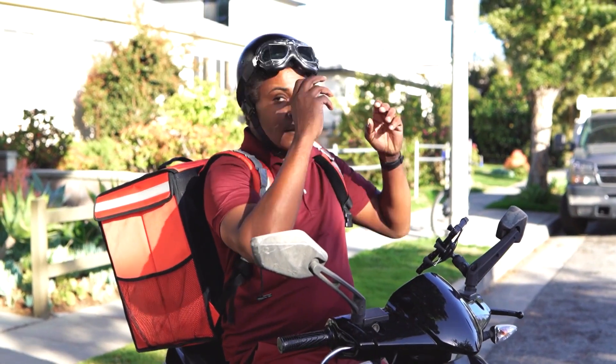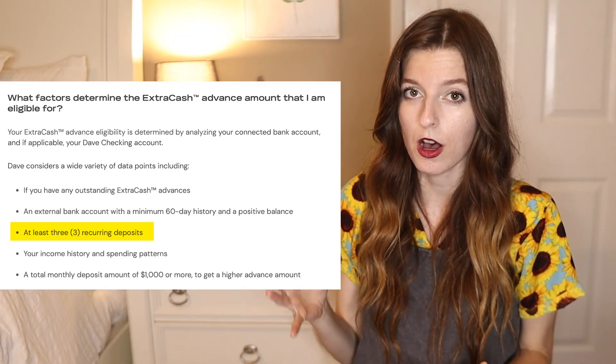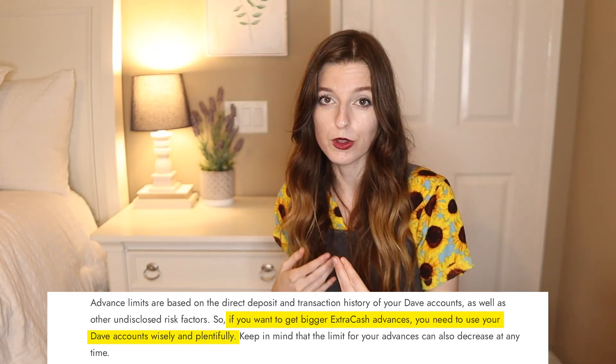You'll need to have a track record of consistent payments, like a bi-weekly paycheck. Some apps will qualify gig workers or people using government benefits; however, in the cash advance space, it is a little harder to qualify. You'll need three recurring deposits and a deposit total of $1,000 from within the last month. You'll instantly be able to see what you qualify for, and if it's a lower amount at first, you can gradually build that up the more you use the app.